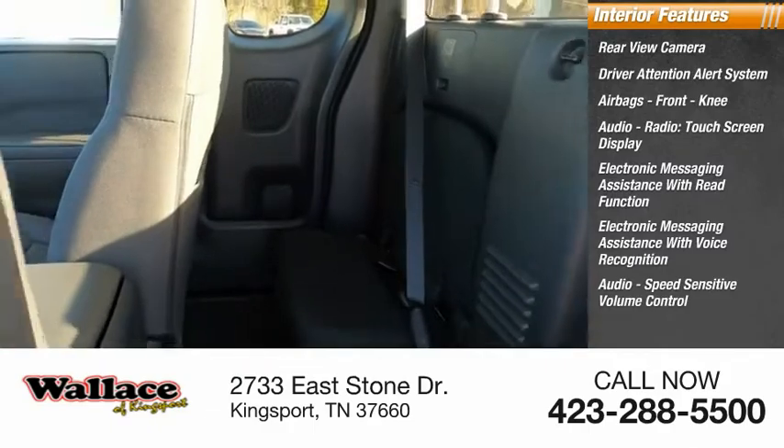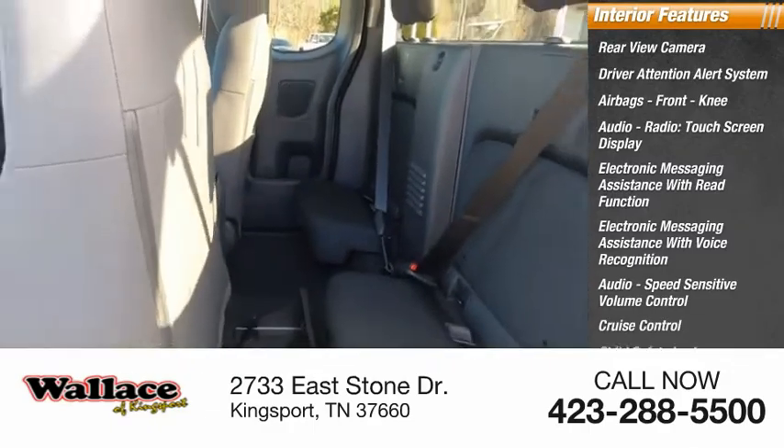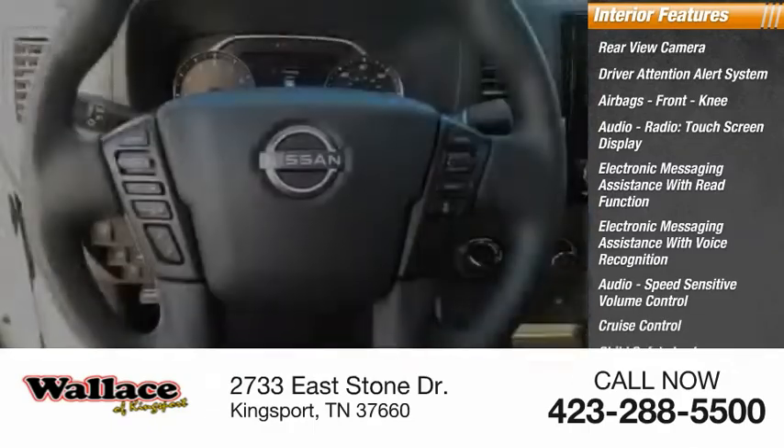Audio speed sensitive volume control, cruise control, child safety locks, multifunction display.